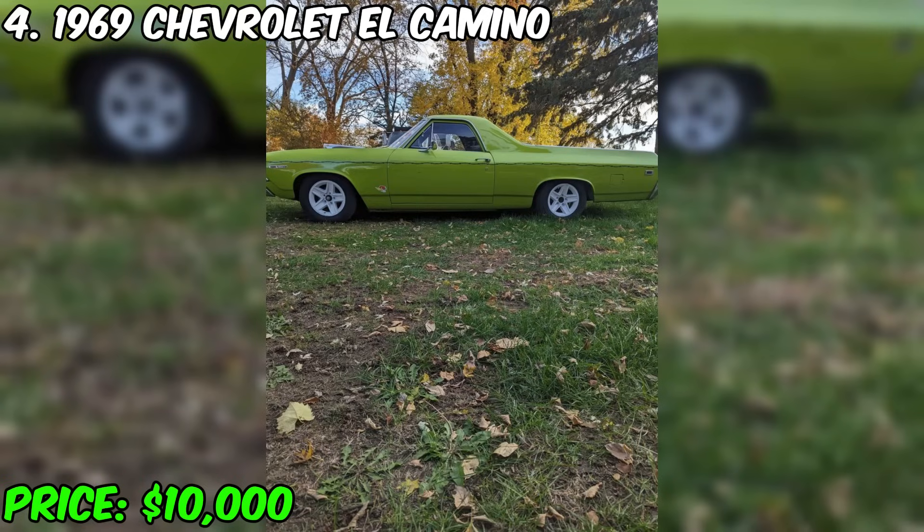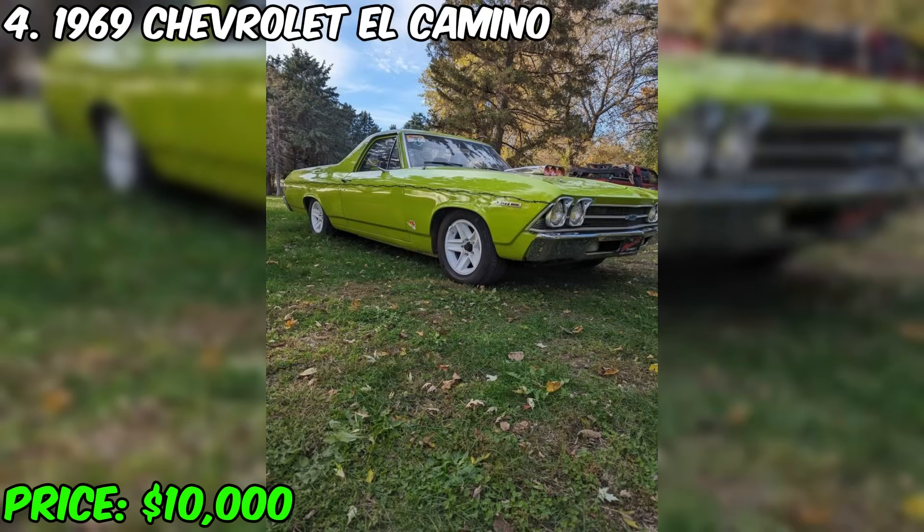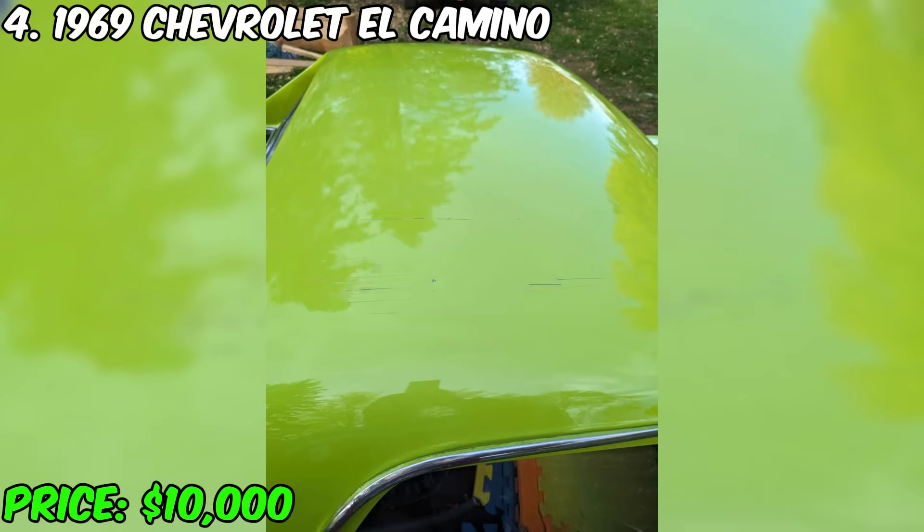The 1969 Chevrolet El Camino is on sale, attracting attention with its style and character. This car, painted by the previous owner, has been owned by the current seller's father for over 10 years. Initially equipped with an air suspension, the car was converted to springs and shock absorbers, but a complete air suspension system can also be included in the deal.